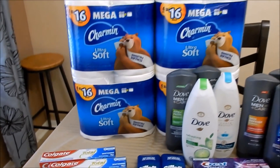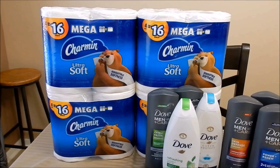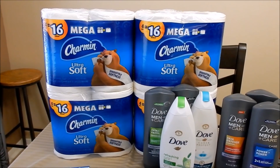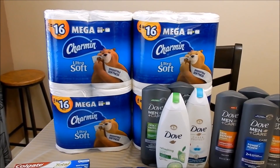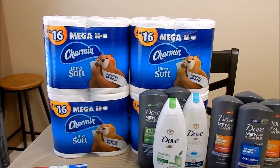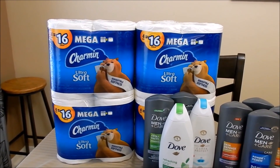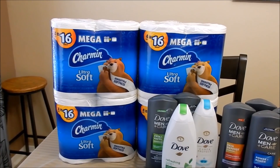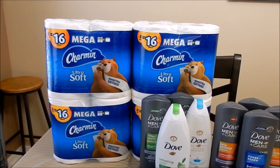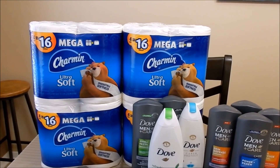Next transaction: there's a promotion on Charmin toilet paper, Bounty paper towels, Tide, and Downy products — buy four and get back a $6 register reward. They're on sale for $4.99 each. I picked up Charmin, used a digital coupon for $6 off three, then also used one of those store register rewards for $4 off. That brought me down to $9.96, and with tax it kicked me just over $10. I used $10 in Walgreens Cash and got back the $6 register reward.